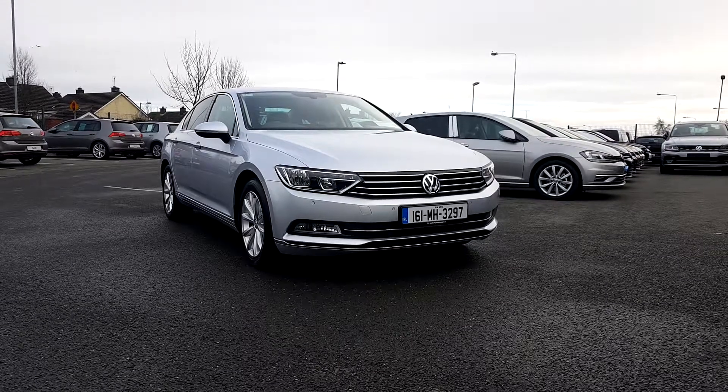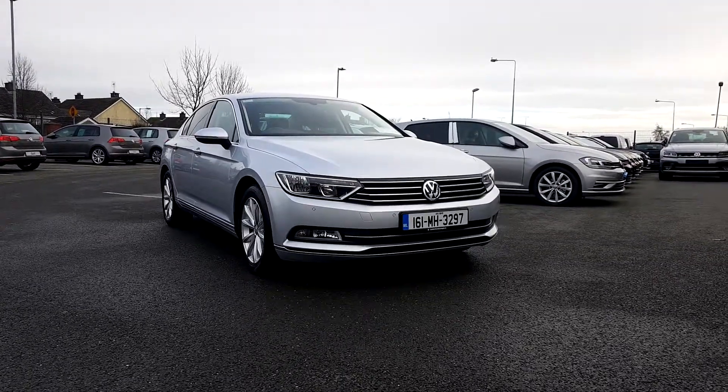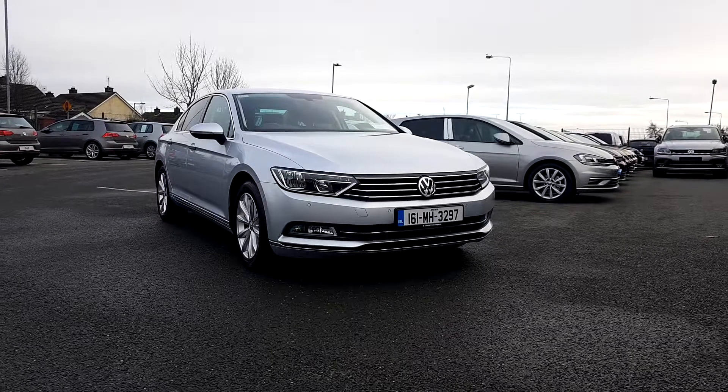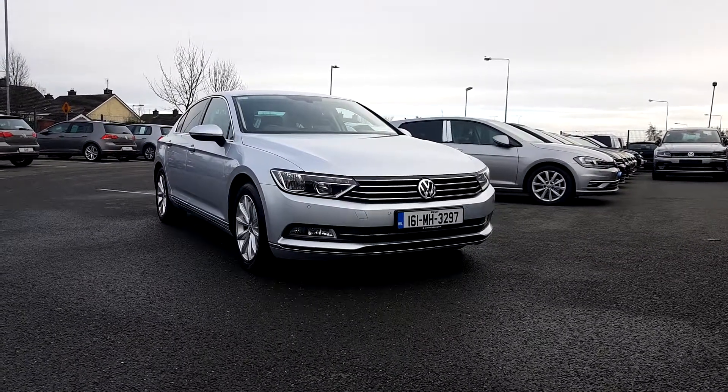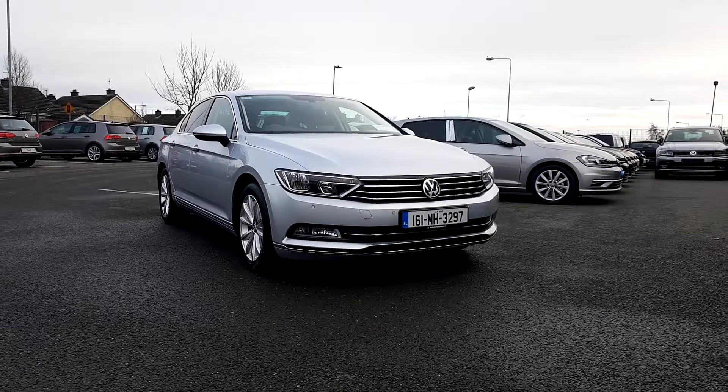Welcome to Joe Duffy Volkswagen. I'm Navin here with a Volkswagen Passat Highline 1.6 TDI producing 120 brake horsepower in silver metallic color.